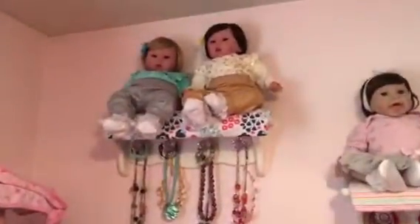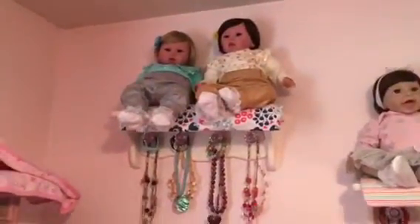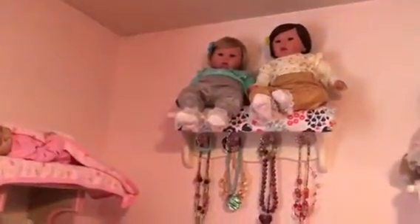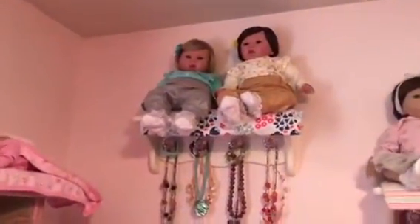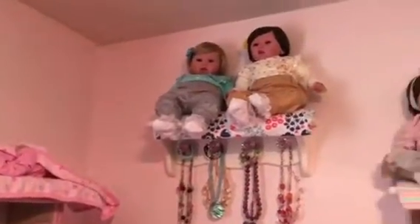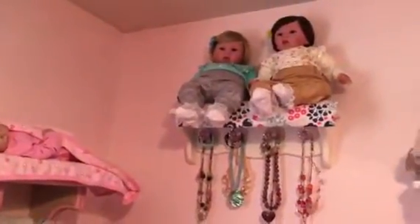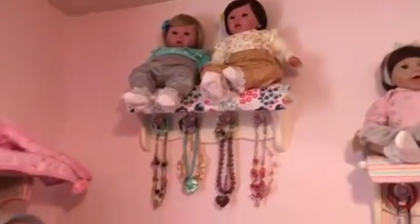And then I have my two Paradise Gallery twins, which they're not exactly identical because they have blonde hair and blue eyes and brown hair and brown eyes. The blonde hair one is named Angel, and the dark hair one's named Grace.